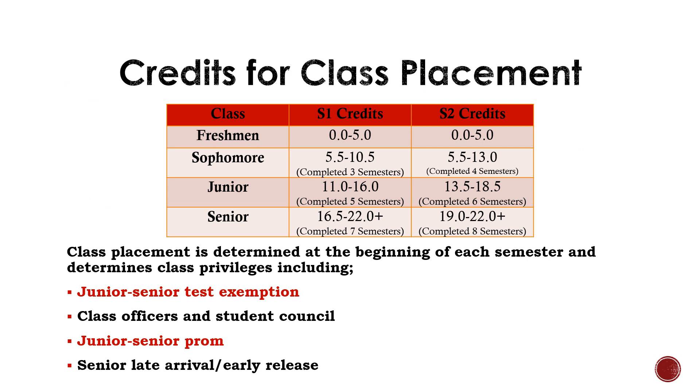We'd like you to look at credits for class placement at this time. Notice that there are specific credit amounts you need to be considered a student in each class. This doesn't make a huge difference unless it comes to juniors and seniors. For example, juniors, if you do not have enough credits to be considered a junior, you will not get semester test exemption and you wouldn't get to senior prom. Seniors, if you do not have at least 16 and a half credits coming into your senior year, then you do not qualify for those senior privileges.